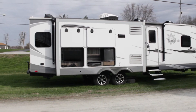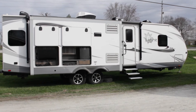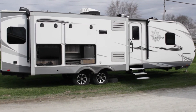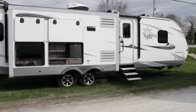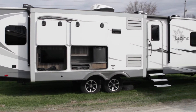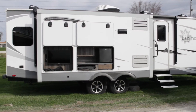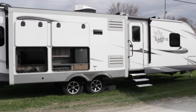This is a 2018 Highland Ridge Open Range Light 275RLS. It features two slide outs, an outdoor kitchen and fridge with stovetop, an outdoor flat screen TV, cable, TV antenna, and satellite pre-wiring, and aluminum wheels with nitro-filled radial tires.